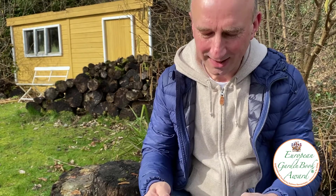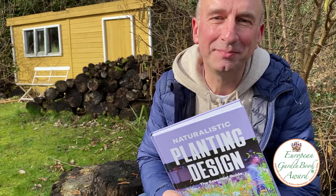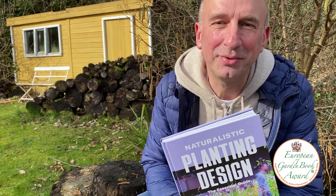Thank you again — it's a huge honor and very special to be awarded first prize for the European Garden Book Award for 2021.